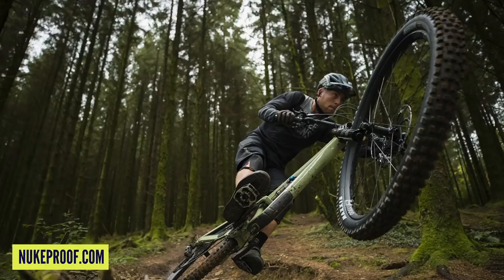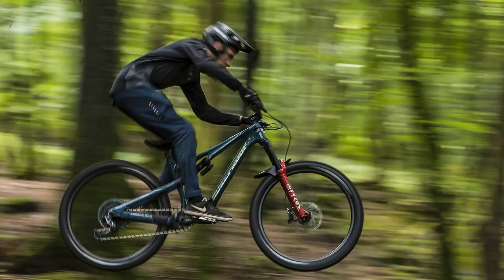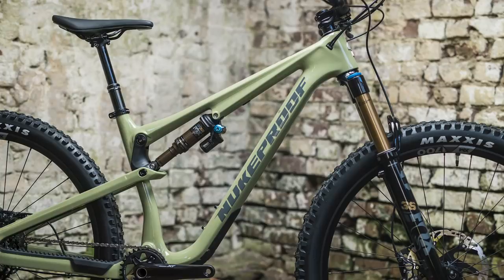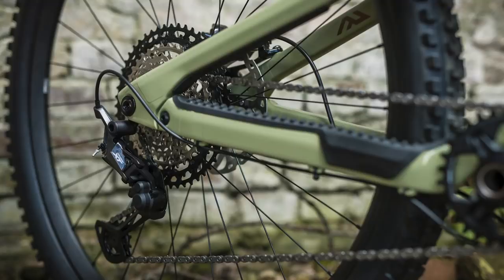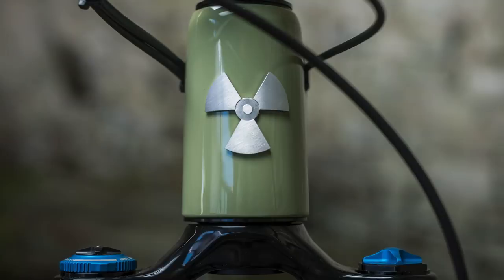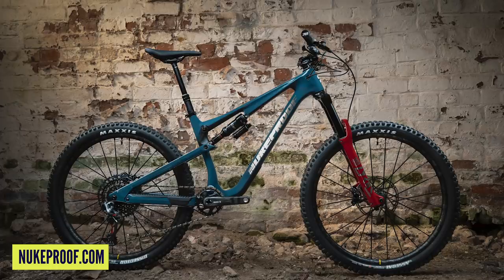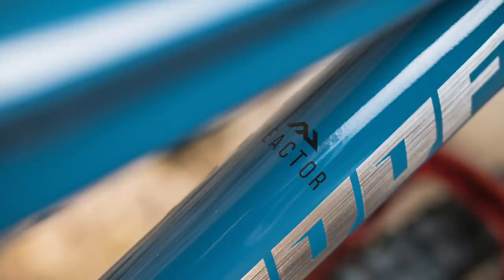Next up in news is the new 2021 version of the Nukeproof Reactor. This is their trail frame, but it's really capable — almost like a lightweight enduro bike. It's available in two main options and two frame materials: carbon and alloy. It's available for 27.5 and 29-inch wheels. The 29-inch version has 130mm travel; the 27.5 has 10mm extra. In both orientations there is an RS top-spec model with an additional 10mm travel up front, running 130/140 or 140/150.